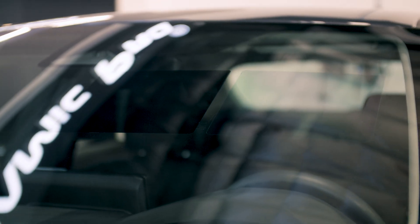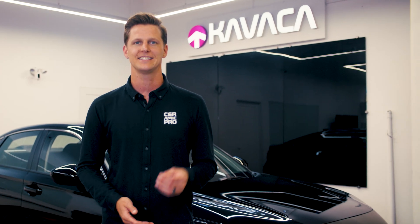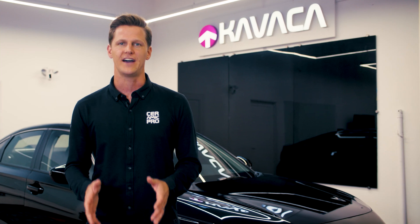The reason behind purple window tint lies within the type of film being used. In the past, dyed window tint was the only option available. The dyes in this film offer color and shading. However, environmental factors led to the breakdown of these dyes, resulting in a change in color.